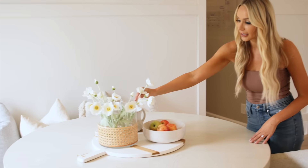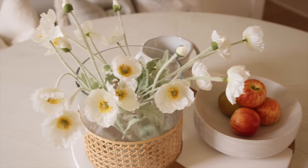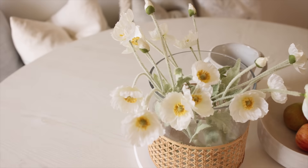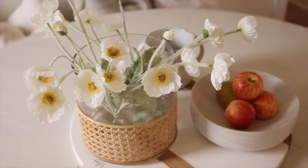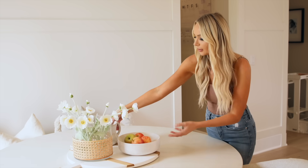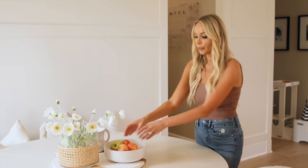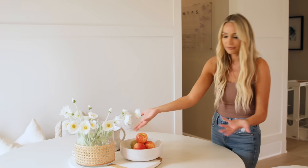I wanted to share these flowers from Amazon — they're one of my top favorites because they look very realistic and are great for a centerpiece. You can pair them with this gorgeous Amazon vase that has a rattan wrap for texture and warmth. Then for layering, just get any kind of cutting board, a bowl — like a ceramic bowl — and layer different colors and textures, bringing in some live fruit. It's such an easy way to decorate very inexpensively.